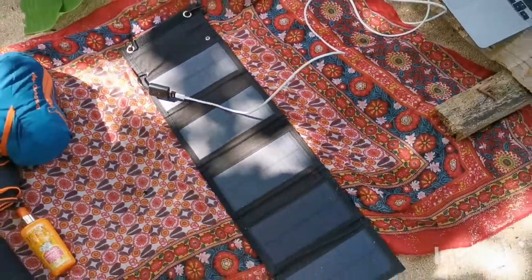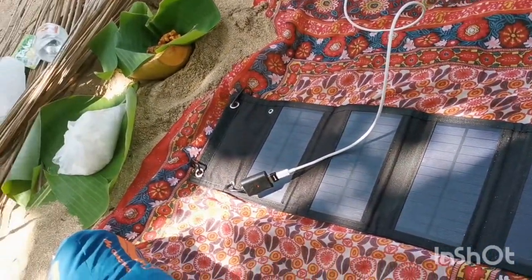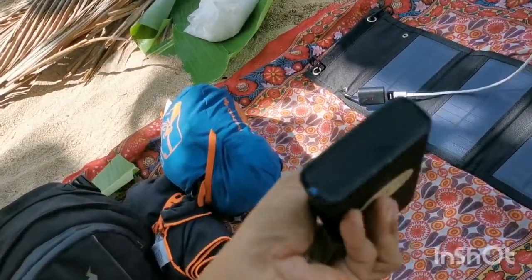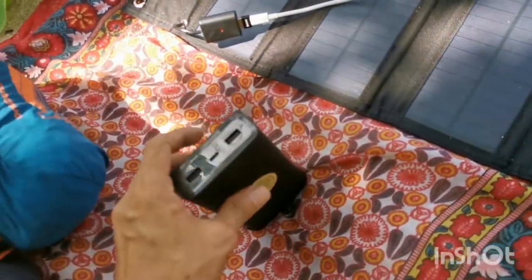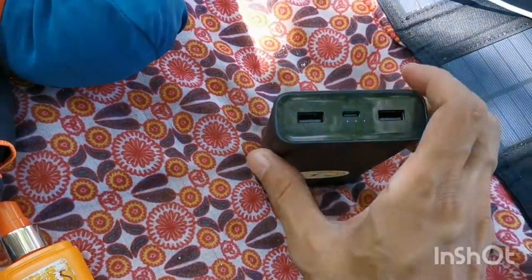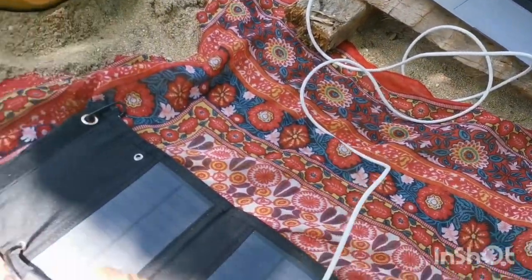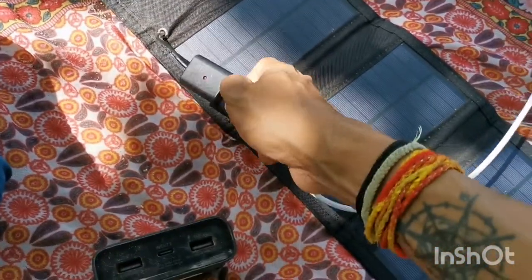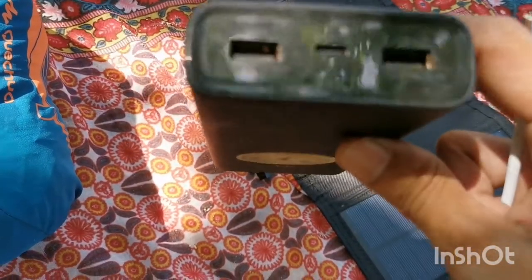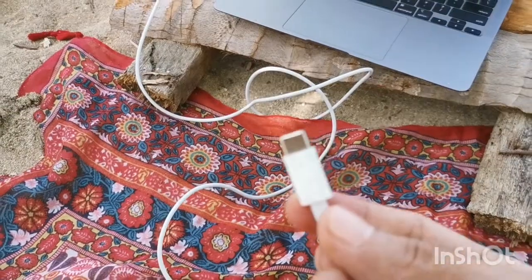I don't have to worry about powering my laptop. And at night, when there's no more sun, this is where the power bank comes in. This is quite heavy-duty — it's 20,000 mAh. You might be thinking a power bank can't power a laptop, but you just have to make sure that the output of the power bank matches the input of your computer. Let's try it — I'll unplug the USB-C from the solar panel. The power bank output goes up to 15 to 20 volts.